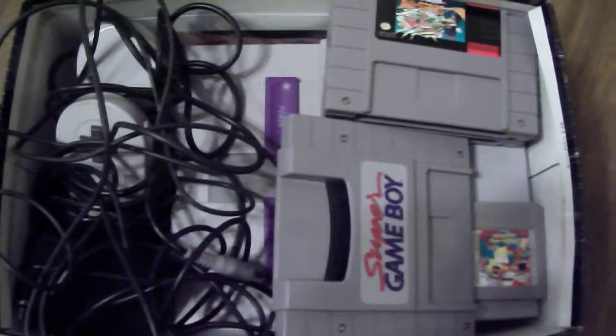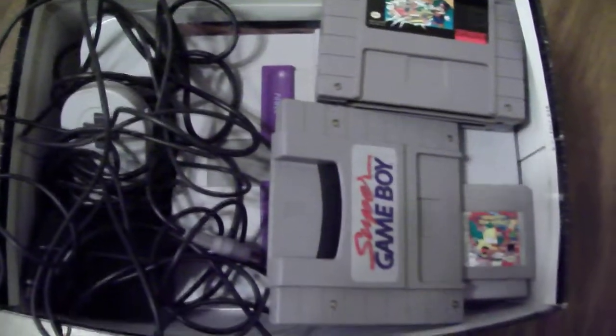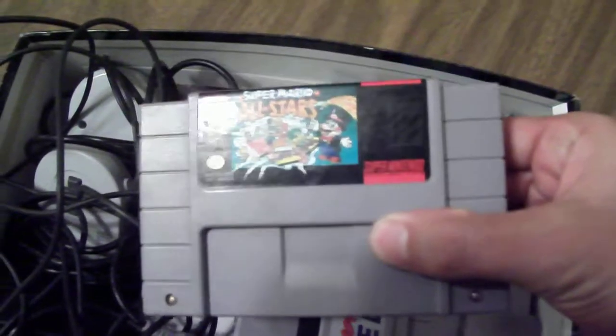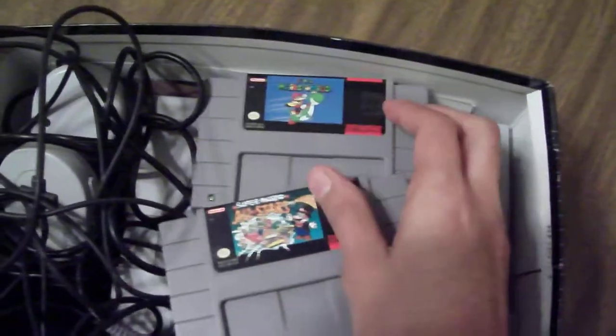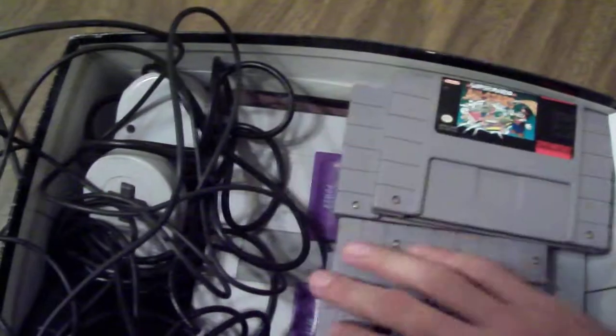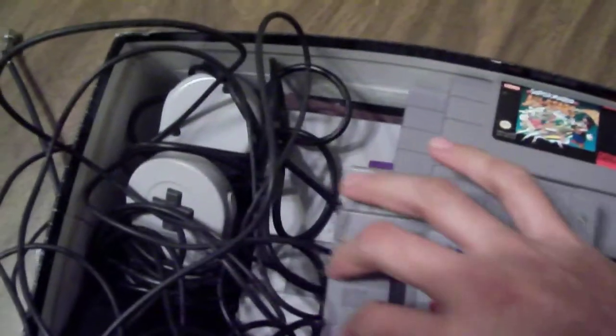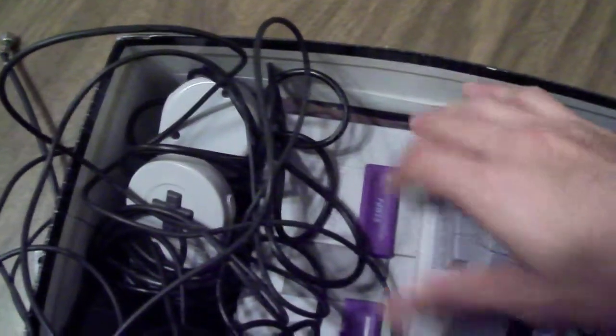I reckoned with the shape, walked up to it, and sure enough it was a Super Nintendo. I was going through it and it had some pretty good games. Got Super Mario All Stars and of course Super Mario World. It also came with the Super Game Boy adapter and a Game Boy game. I wasn't sure how much the person was asking for it.